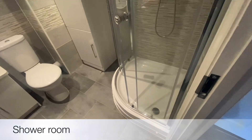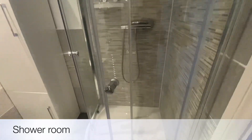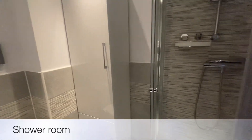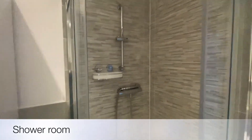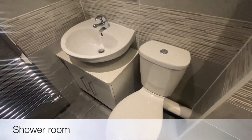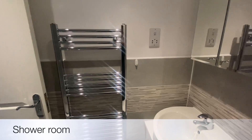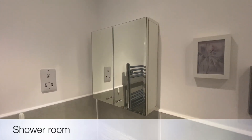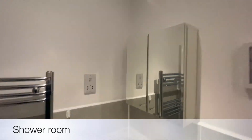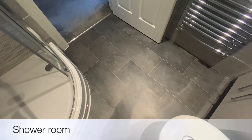Coming back across the landing, we come to what is the shower room — really well thought out, everyone loves a shower. Again there's additional storage space, modern tiling in keeping with the rest of the property's theme, with neutral colours throughout. WC, pedestal basin with vanity below, chrome towel radiator, medicine cabinet above, shaving point, extractor, and a modern floor.